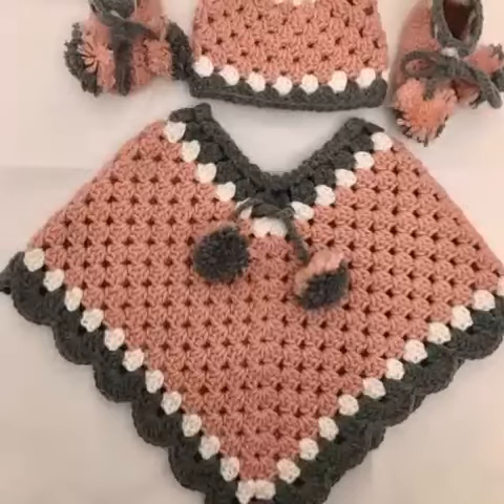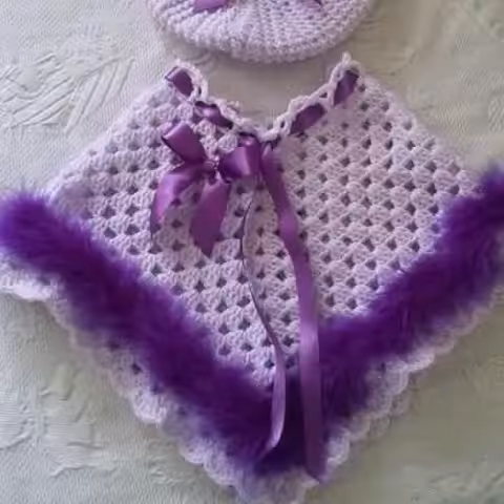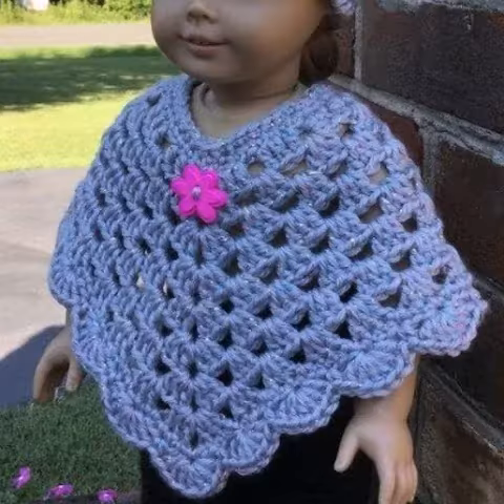Welcome to my channel, how are you all? I hope all my friends are good, God bless you and always be happy. In this video, the most demanding, most amazing, attractive crochet baby girls poncho designs, ideas, different styles, different designs, different color combinations will be presented in front of you one by one.